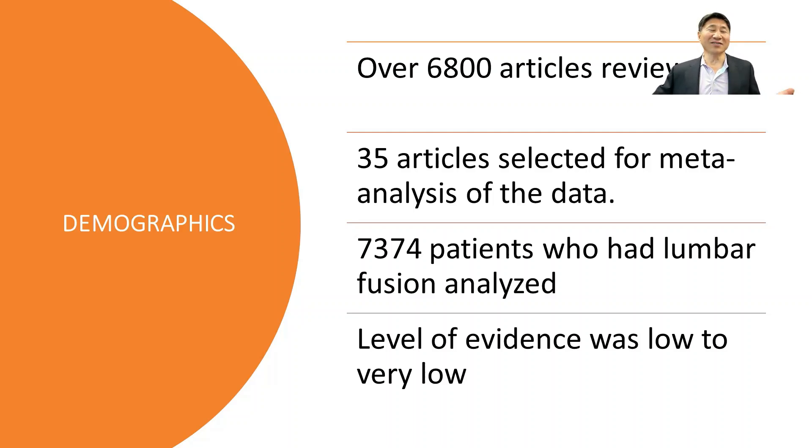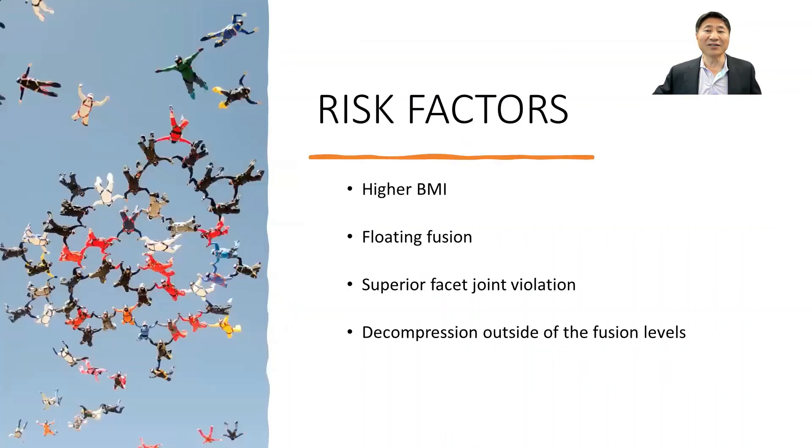It turns out the level of evidence — in other words, whether this is good data — was pretty low, so they were somewhat cautious about their conclusions. However, they did find some trends.